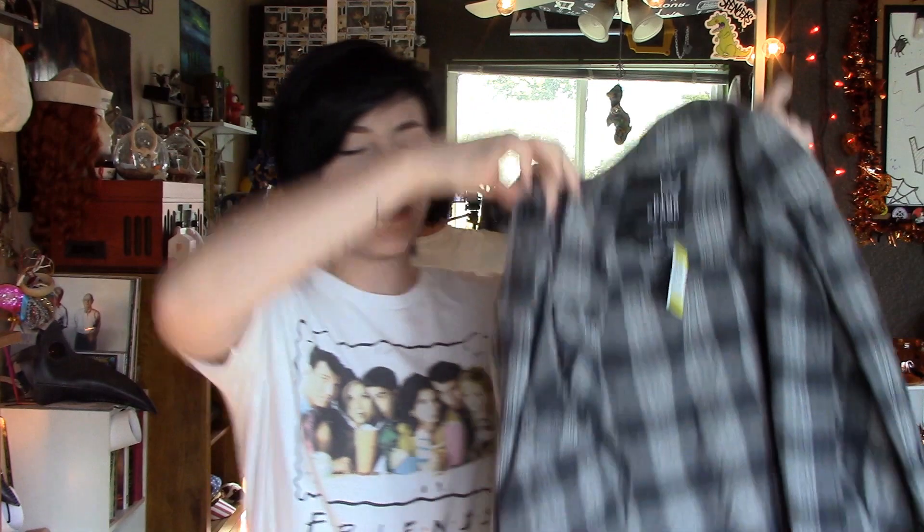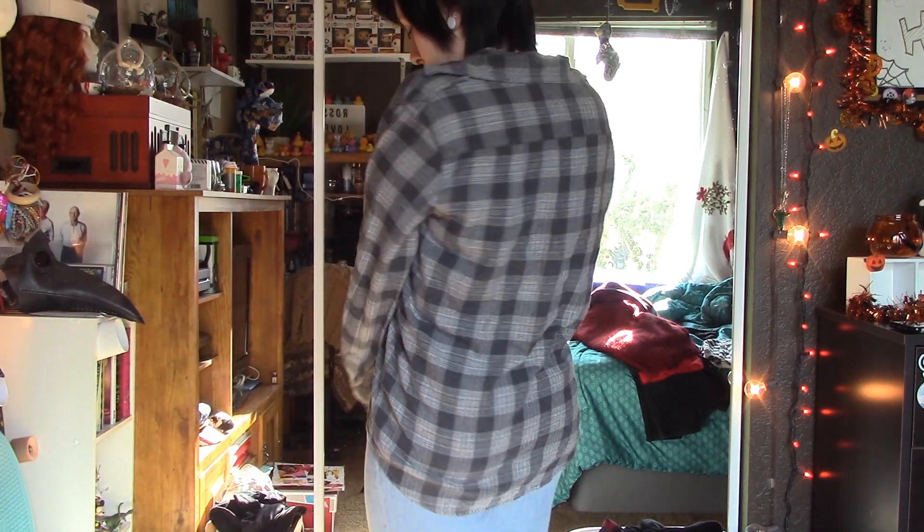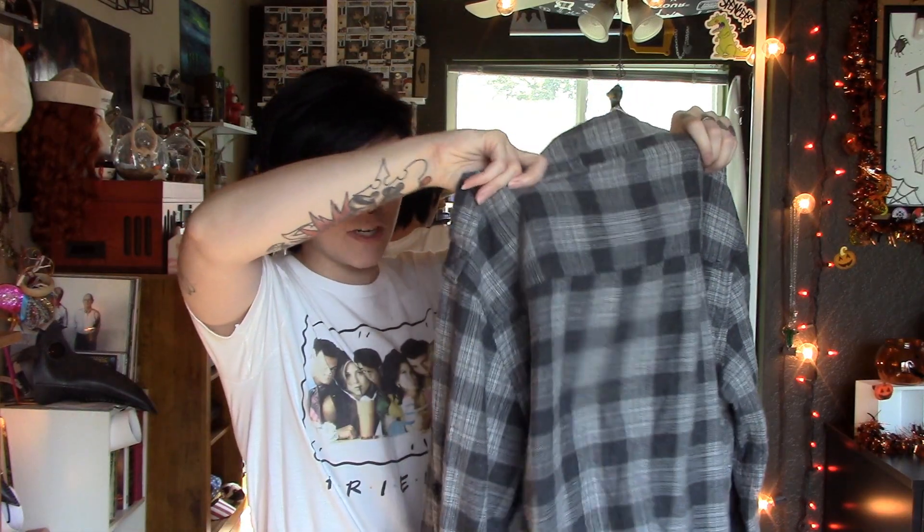I got another flannel, but what's different about this one is that it has these little button strap things at the top, sitting right on the shoulder, which I think is kind of cool. It has more of a grunge look and I have been looking for a gray flannel for so long — this one just jumped out at me. It's kind of grungy and skater. It's from Blue Crown, it's a men's Large, and I also got this for $5.99.